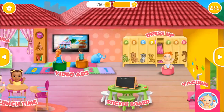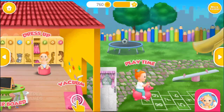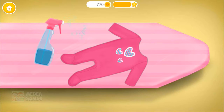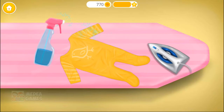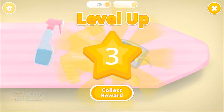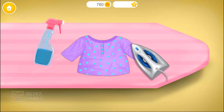Welcome to the Kindergarten! Let's iron the clothes! Spray some water first! You're doing great! Good job! You know what to do!